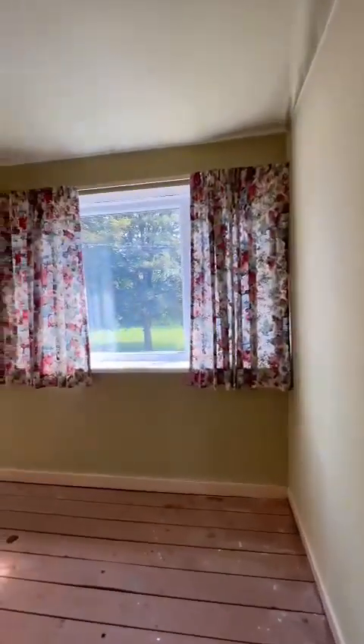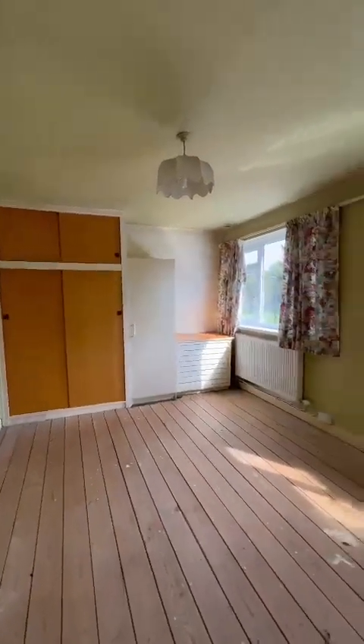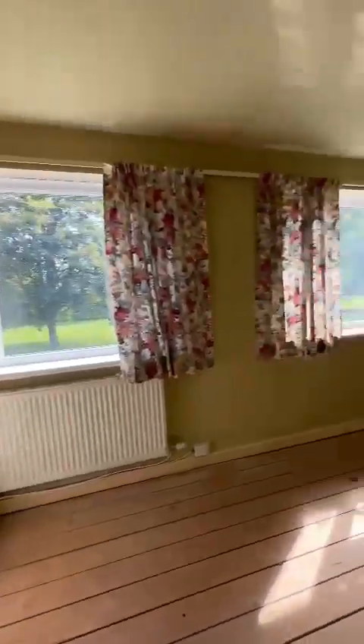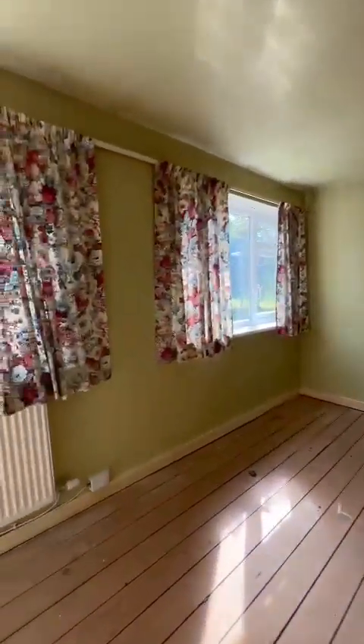Again now to the first floor, you've got your incredible master bedroom with those two double windows, stunning views, fitted furniture, and plenty of space in here for a double or king-size bed.